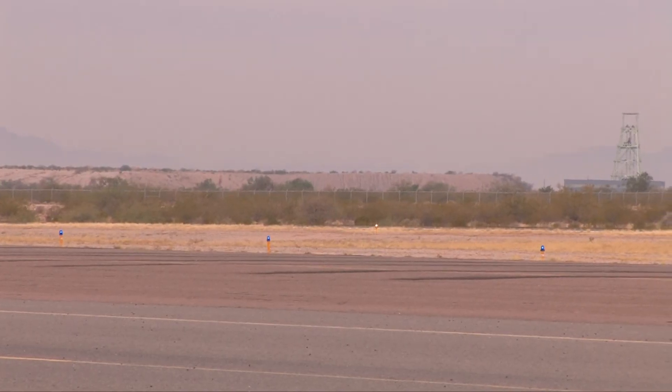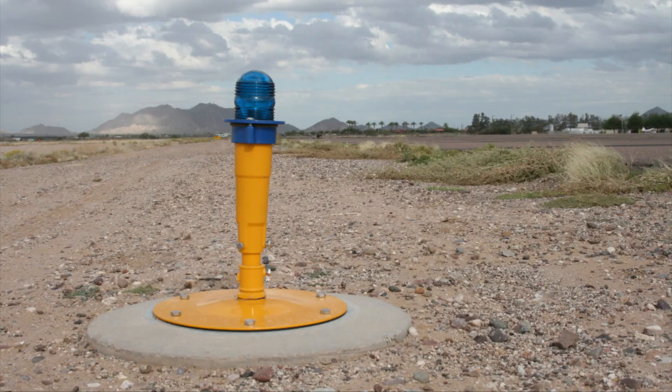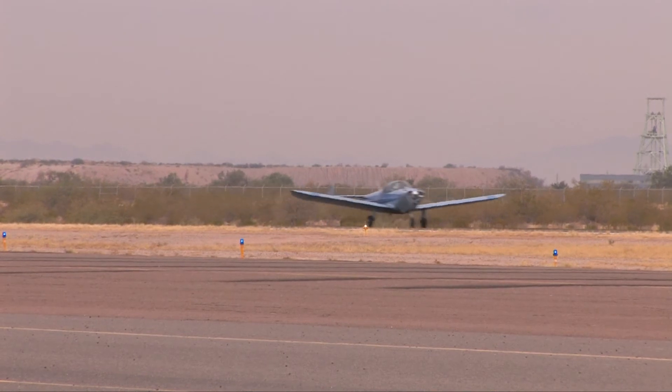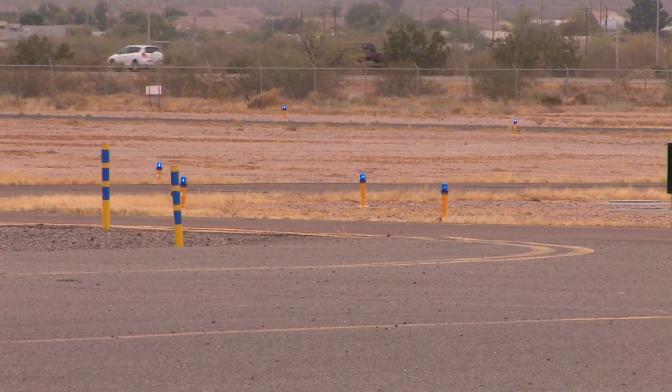In fall of 2012, we completed a project that brought new taxiway signs, taxiway markings, a new electric vault, and new LED runway lights. LED lights are more energy efficient, require lower maintenance, and last longer. We are the first airport in Arizona to have them and probably one of the first in the country, so we're very excited about that.